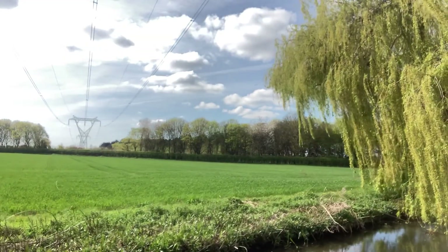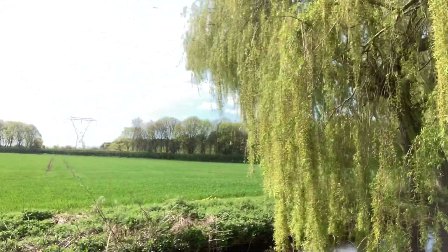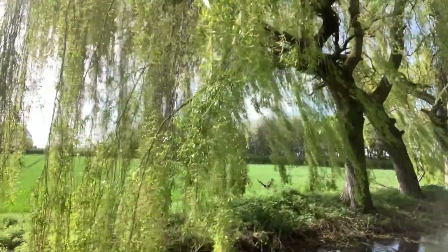It didn't take too long to get sorted and we soon got going again, past all these beautiful willow trees which have such a vibrant colour at this time of year as they're coming into leaf.